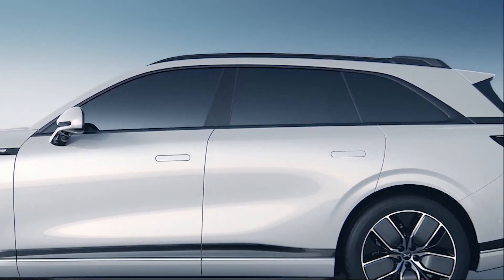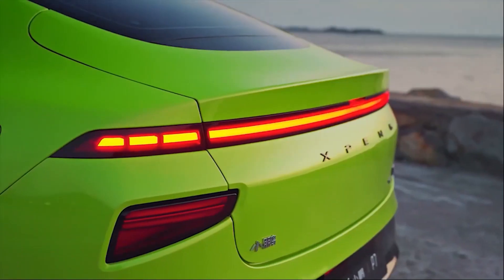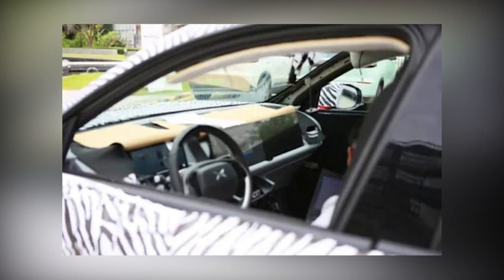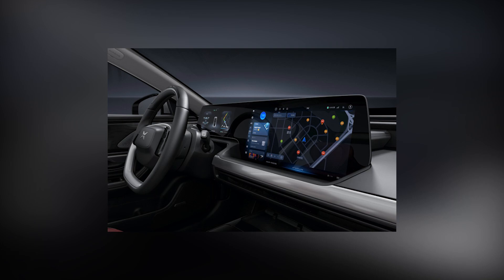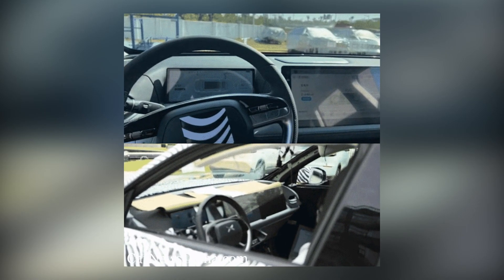Xpeng could be wrapping up final tests on the electric SUV and preparing it for a European launch with minor tweaks. On March 27, 2022, interior spy images surfaced on CN Beta, clearly showcasing the Xpeng G9's dashboard layout. A large digital cluster, a central infotainment screen, and a third screen for the co-driver take up a lot of digital real estate up front.